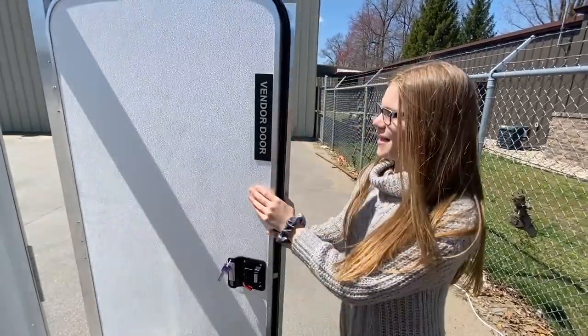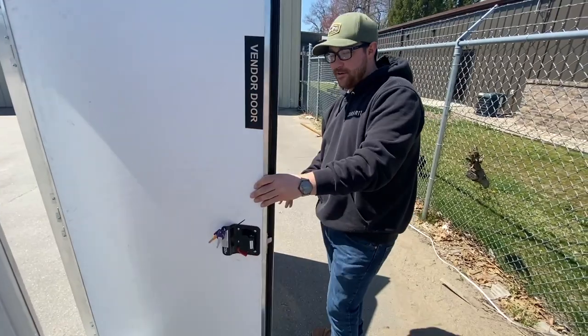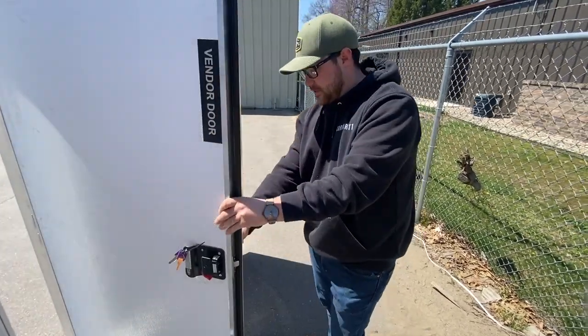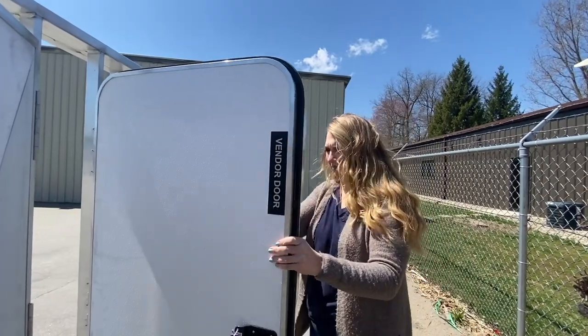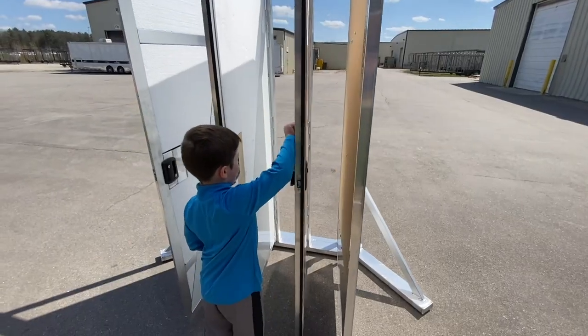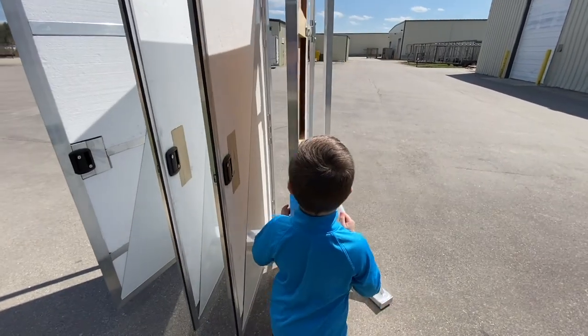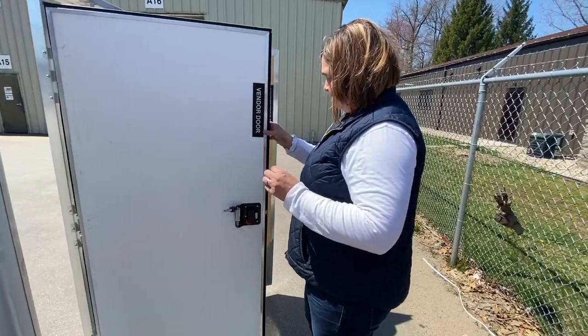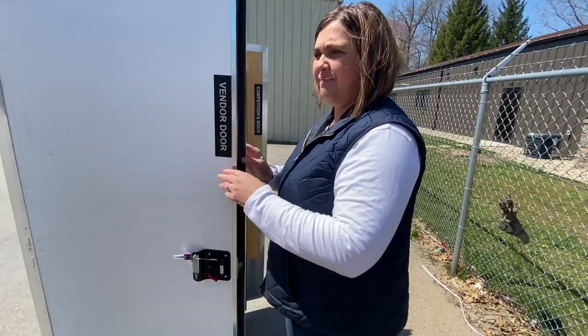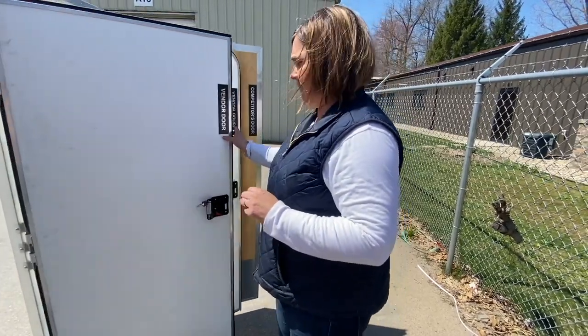Styrofoam? I don't like that. It's even flimsier than the one before. The lock is junk. Same thing — not crazy about it. Fail.